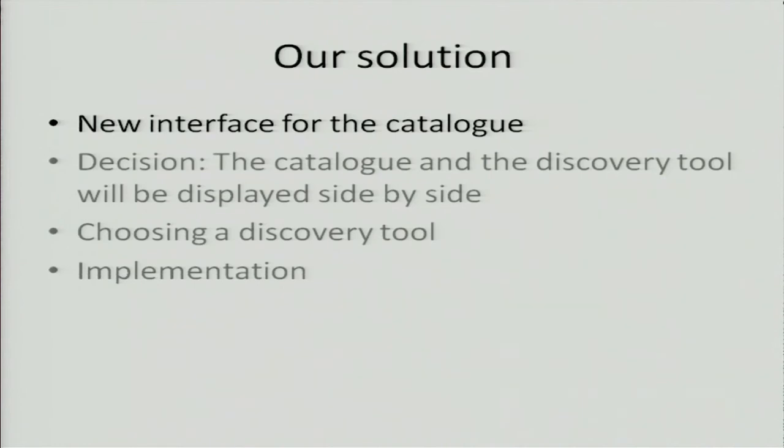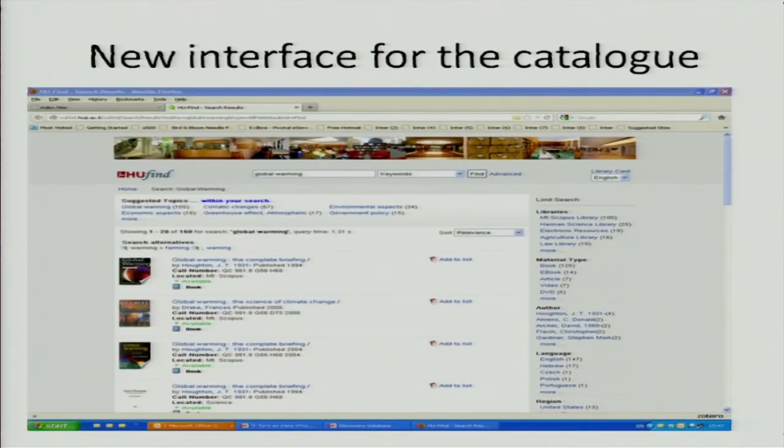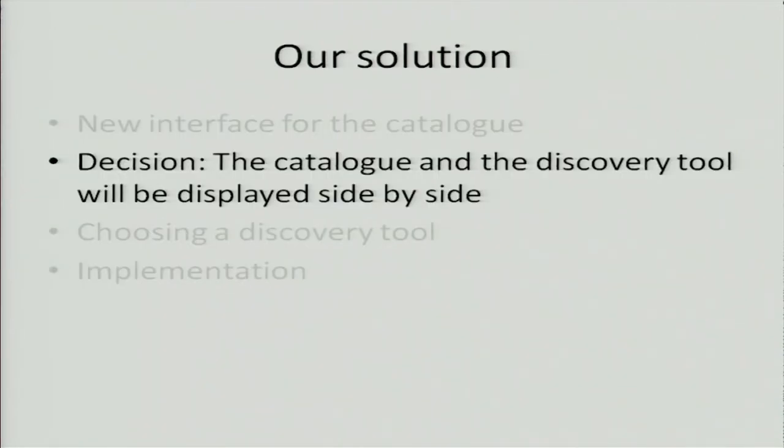We decided we needed a new interface for the catalog. We chose an open-source program called VuFind, developed by librarians for librarians at the University of Villanova. Many universities chose to use this interface for the catalog — it has facets and everything you'd need. We decided the catalog and the discovery tool will be displayed side by side, also because the algorithm for searching the catalog should be different from the algorithm for searching articles. In the catalog, we have well-done cataloged items with subject indexing — we don't need full-text searching there.